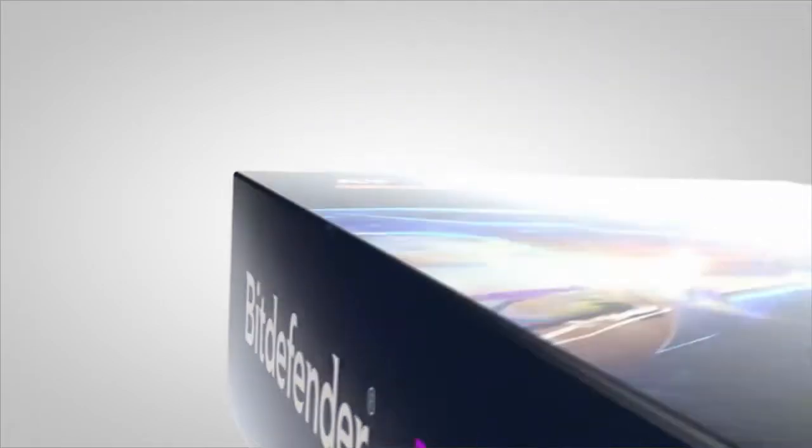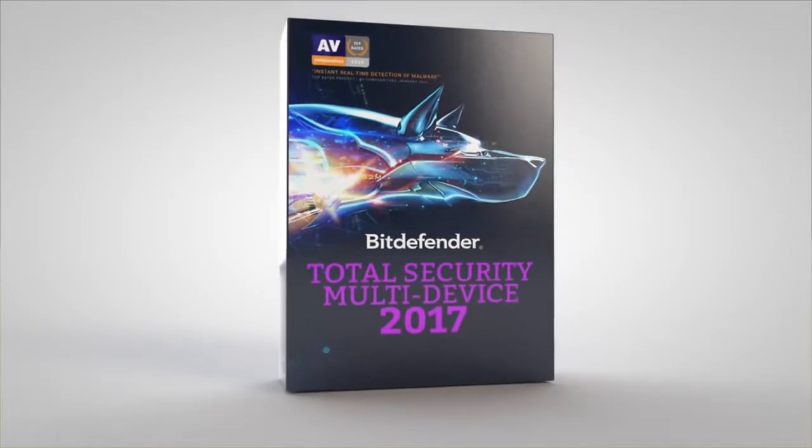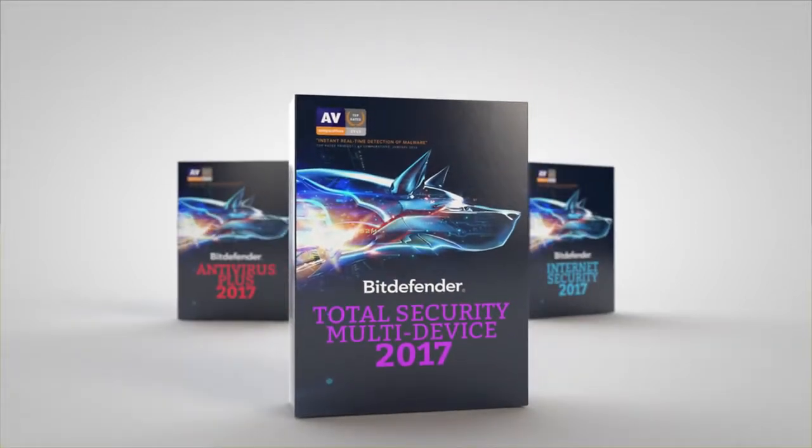Welcome to Bitdefender's new Total Security 2017 package. This is the ultimate package of all our products, all in one. We've taken our leading, award-winning software and made it even better.